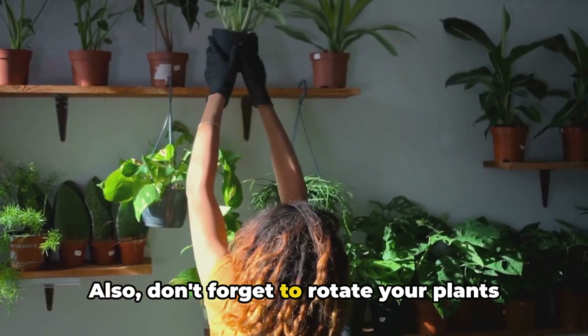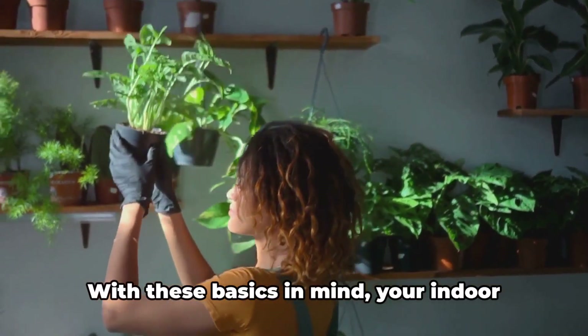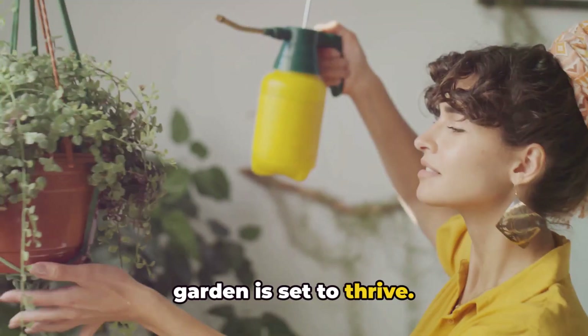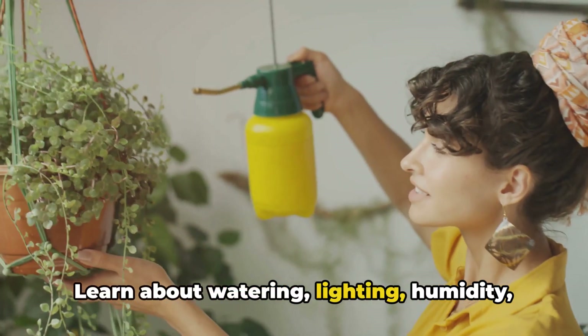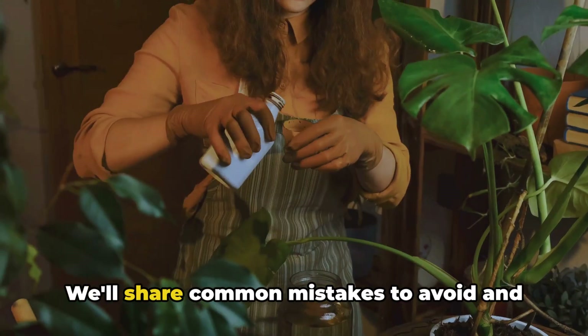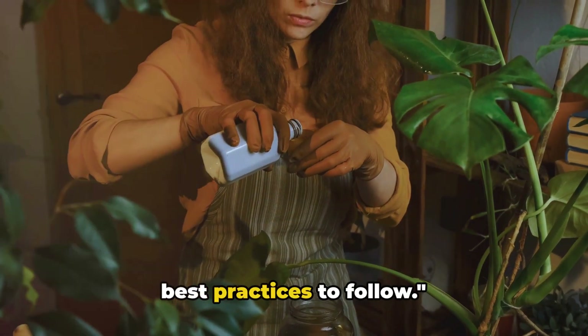Don't forget to rotate your plants for even growth. With these basics in mind, your indoor garden is set to thrive. Learn about watering, lighting, humidity, and temperature requirements for various indoor plants. We'll share common mistakes to avoid and best practices to follow.